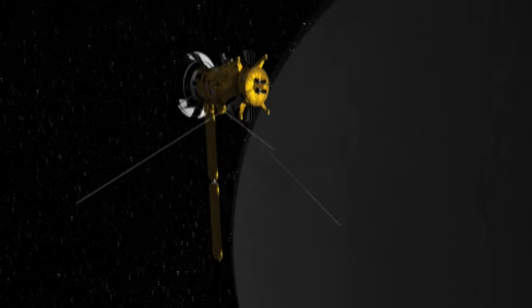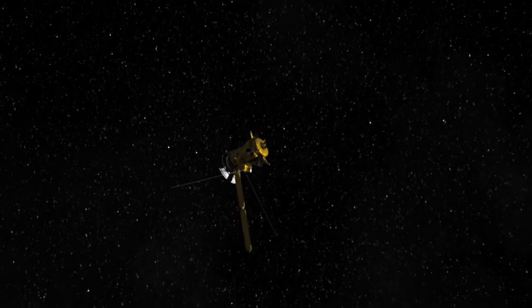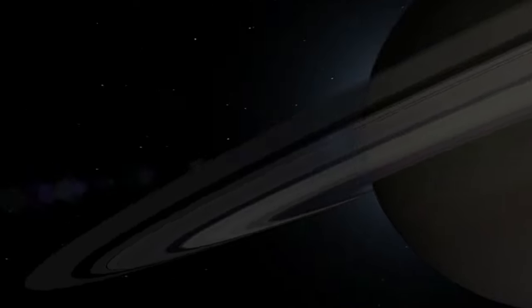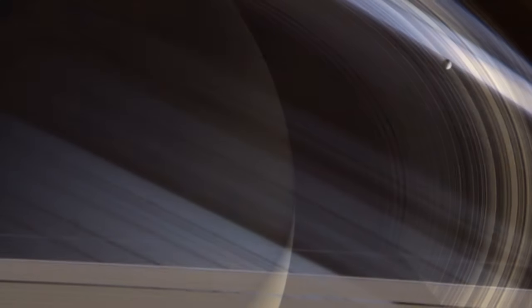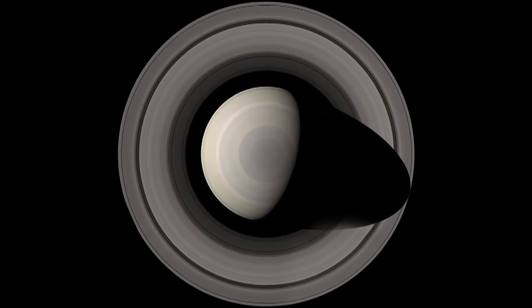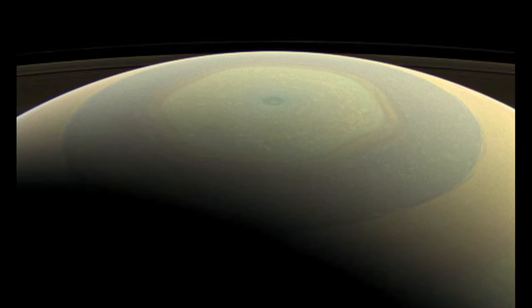Some planetary physicists believe Saturn's inner E-ring receives its particles from Enceladus. In 2008, Cassini was renamed the Equinox mission, and recently it received another extension and became the Cassini Solstice mission. It takes Saturn roughly 30 Earth years to orbit the Sun, and, like the Earth, its axis is tilted so it has seasons. When Cassini arrived, the planet's north pole was in shadow, and it was only recently that the probe could capture images of the peculiar hexagonal polar vortex. This hexagonal pattern was first observed in the 1980s by the Voyager mission.